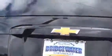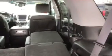Power liftgate. The luxury package also gives you the power folding seats with a pushable button. Sorry about the snow — we just dug it out.